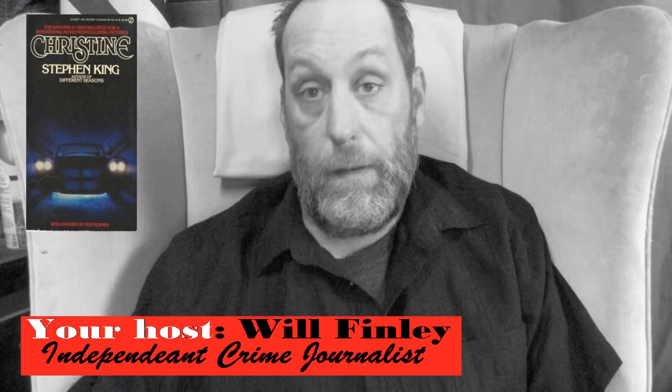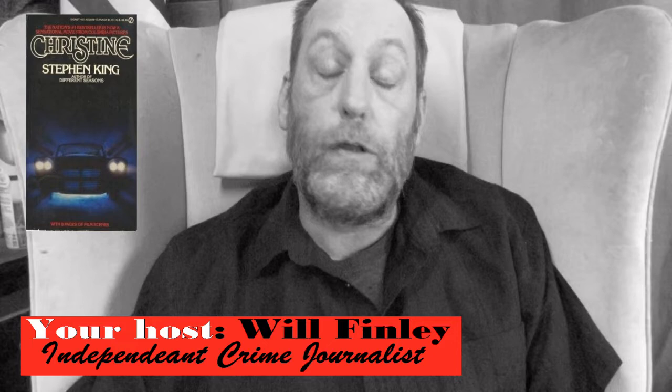Welcome to 411. If you're new here, I'd like to welcome you. My name is Will Finley and I am the creator here on 411. Why don't you take a minute and click that subscribe button down below and don't forget the bell icon to be notified when I put out new content. Today we are looking at the movie Christine, the cult classic movie based on the book by Stephen King.